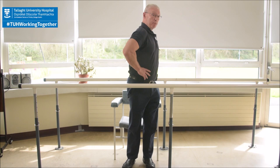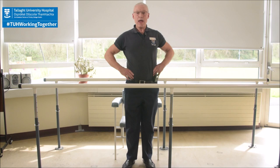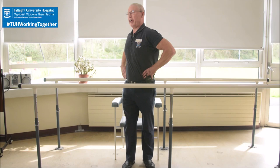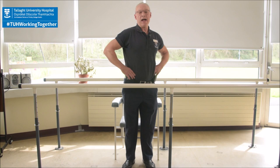Next, stand up and twist your hips from right to left, 10 times: 1, 2 — keep your chest and head up — 3, 4, 5, 6, 7, 8, 9, and 10. Then the opposite way, from left to right: 1, 2 — don't forget chest and head up — 3, 4, 5, 6, 7, 8, 9, and 10.